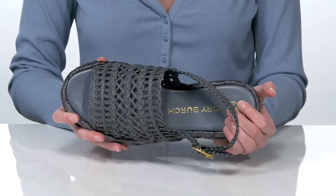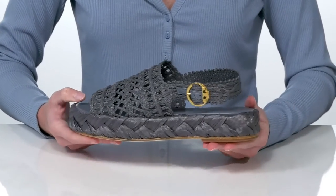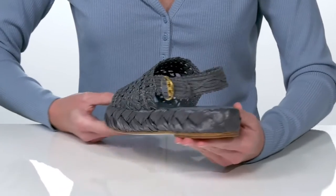Inside there's a cushioned footbed for comfort, and that chunky midsole is going to give you an inch boost in height all the way around the shoe.